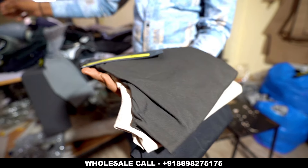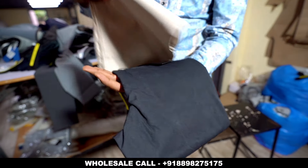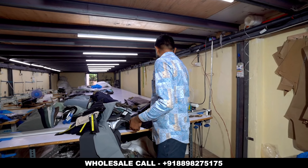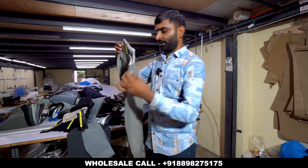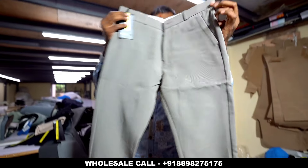How do you know the wholesale price? Yes, wholesale price — we will tell you. If you go to WhatsApp, you will get all the variety of samples. This is a basic product.